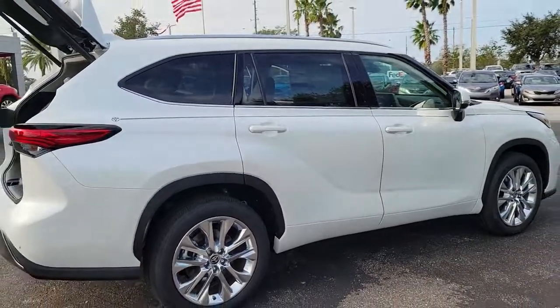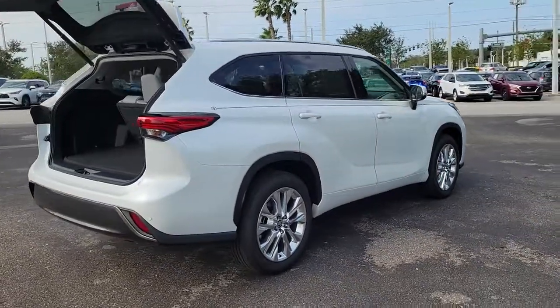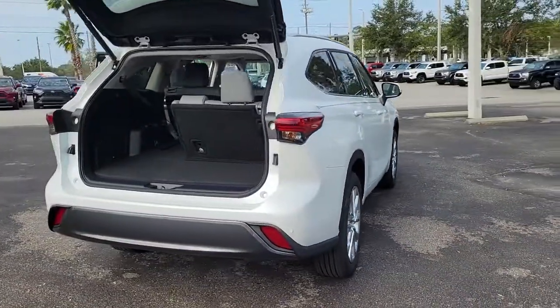As well as conveniences like multiple USB ports, an infotainment system, and multiple climate control zones. Get ready to build some family memories.